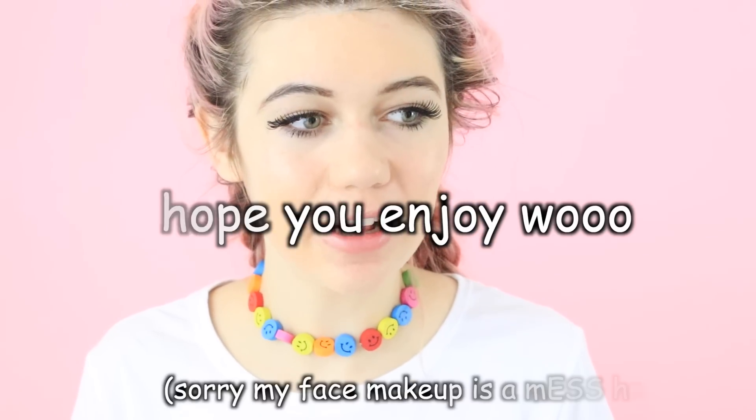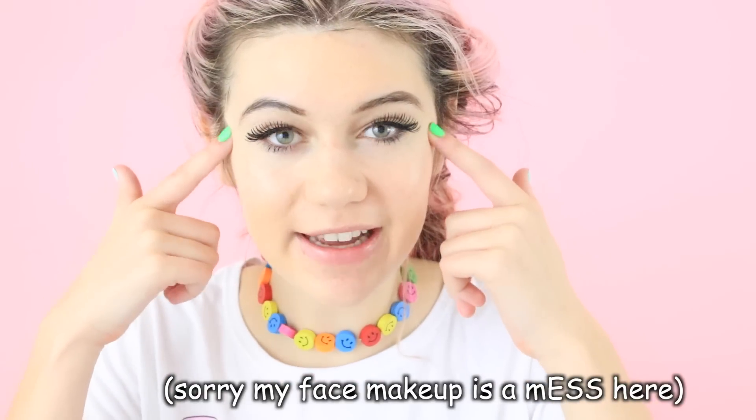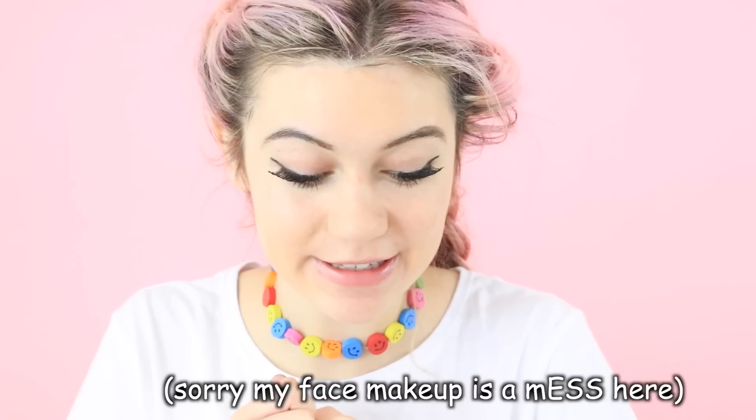Basically, I'm just gonna be doing a little tutorial on how I do my little glitter across my face. So, let's get started.